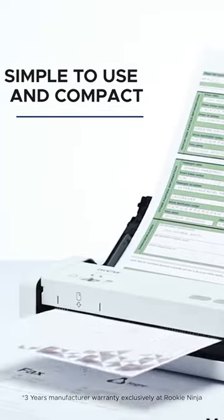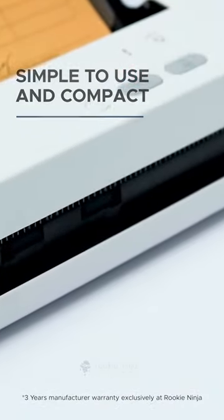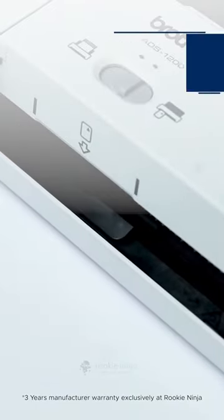The Brother compact desktop scanner is simple to use and compact enough to fit wherever you need it. It lets you quickly scan single or double-sided documents in one pass, in color or black and white.